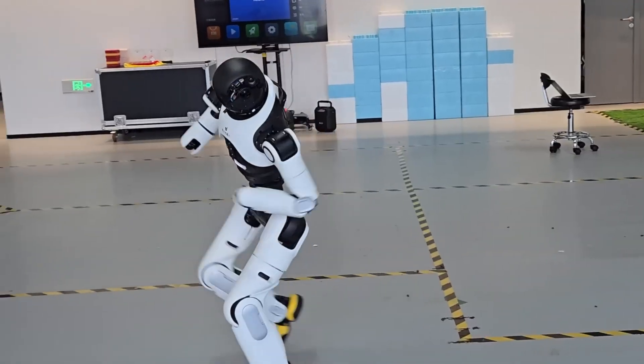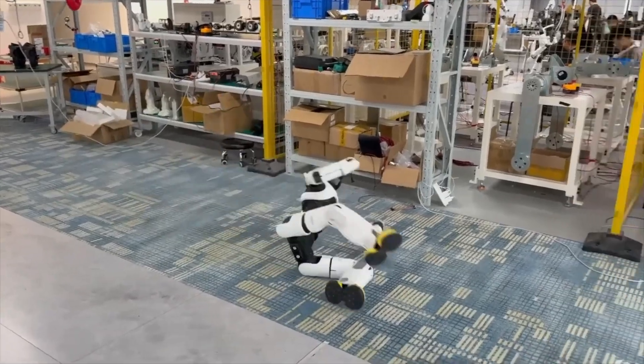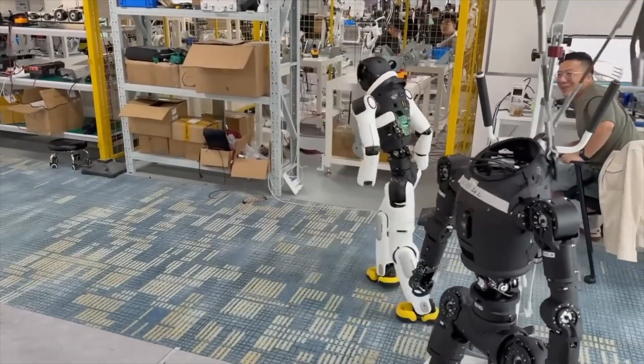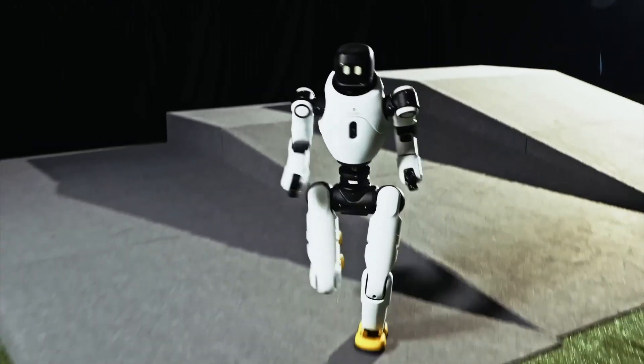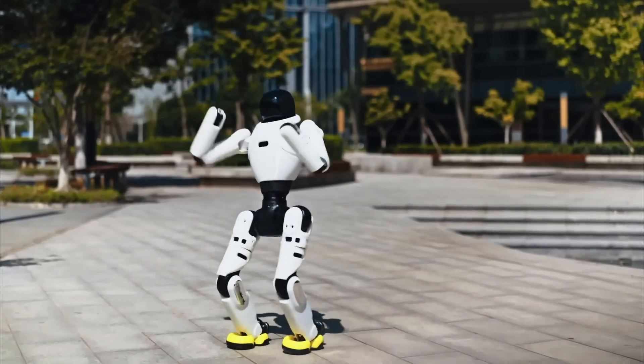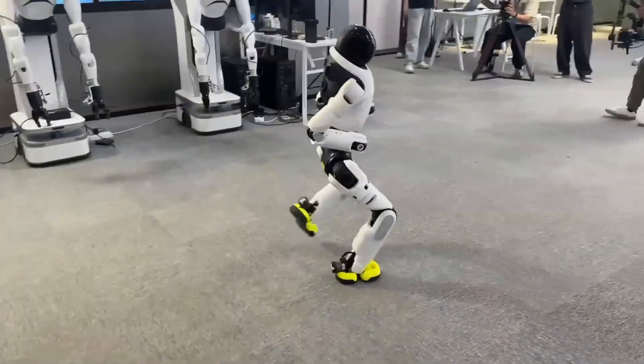Its real-time data transmission and adaptive decision-making keep operators safe while completing complex tasks efficiently. More than just a machine, the Agibot X2 is a versatile mission partner, setting a new standard for the future of robotics in defense and industry.